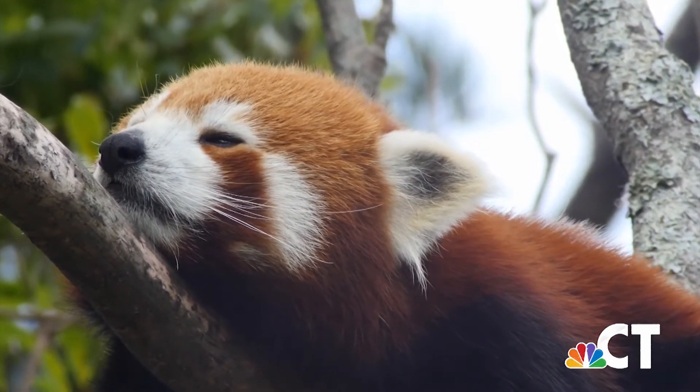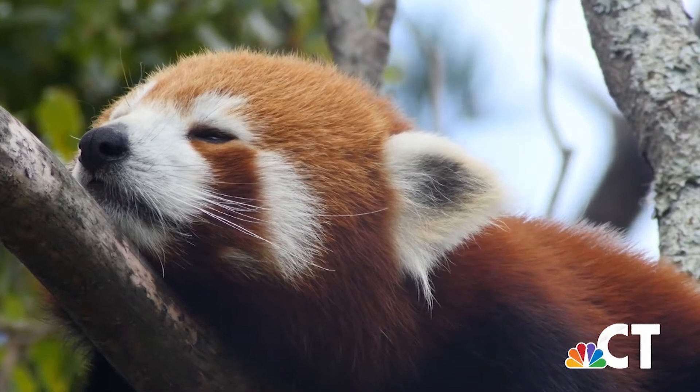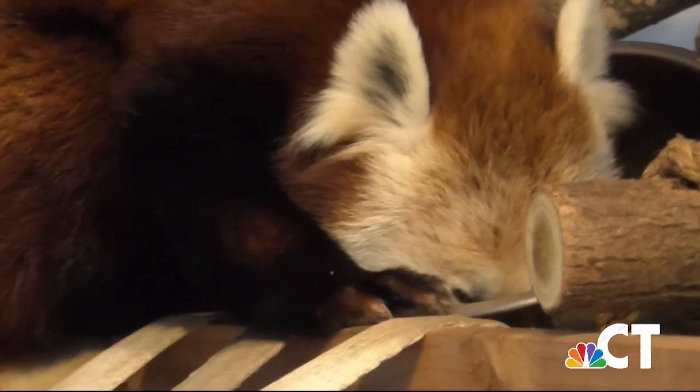Their soft, dense fur covers their entire body, including the soles of their feet. They use those long bushy tails to balance when they're up in the trees and also to cover themselves in winter.